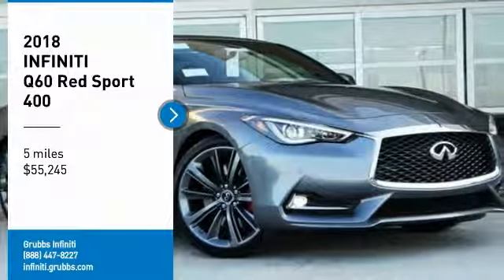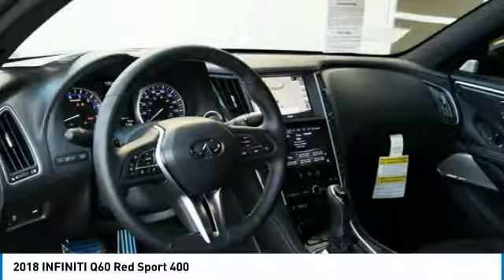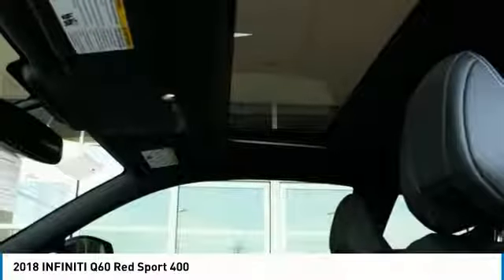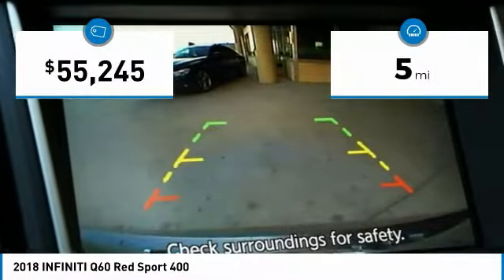Stop by and take a look at the 2018 Infiniti Q60. The Q60 delivers massive power with refinement and precision. It is responsive and agile while offering a comfortable ride and a luxurious interior. This vehicle has less than 100 miles.